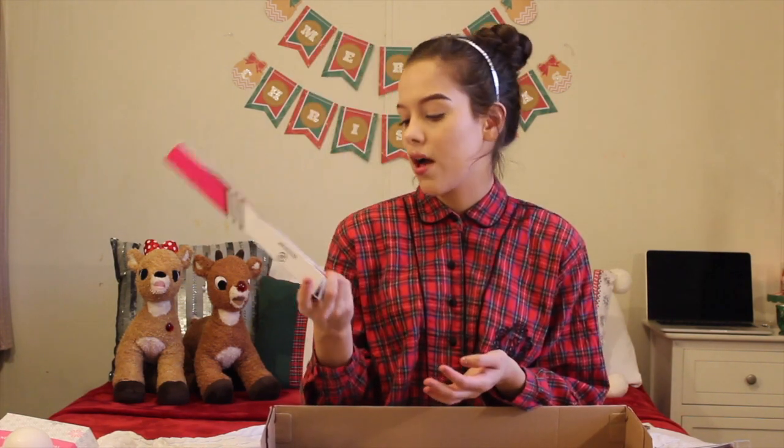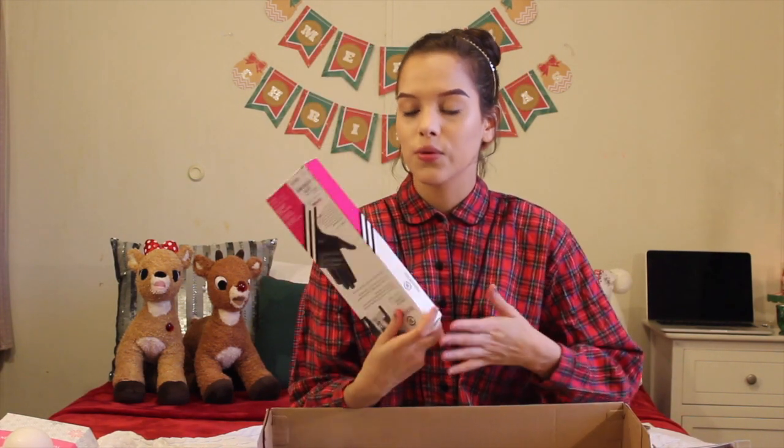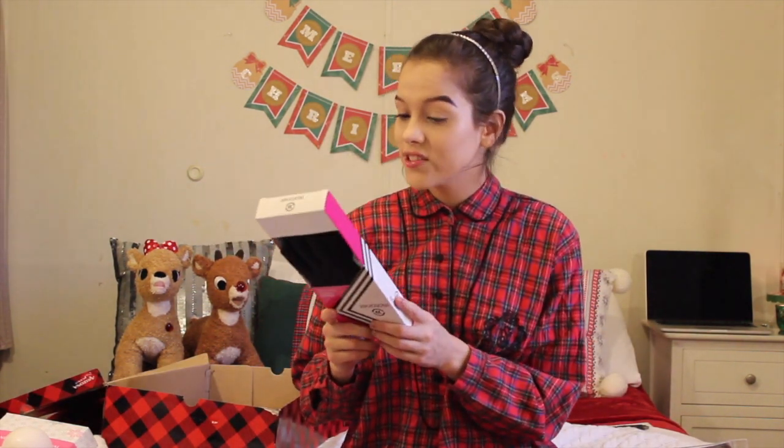Leather gloves. I wanted some just like my mom because she has the really fitted, sleek ones — I think they're just pretty. They're obviously protective for the snow and stuff, but they're also just really cute to have. So I'm excited about these.